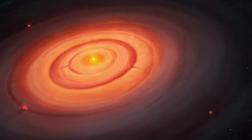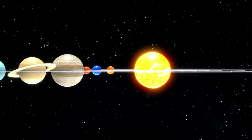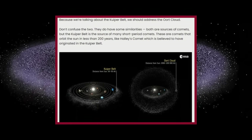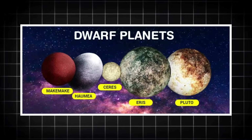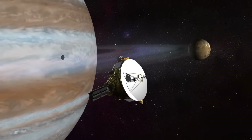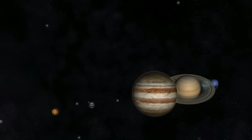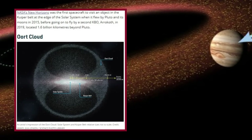The Kuiper Belt is believed to be one of the oldest surviving remnants of the solar nebula — the massive cloud of gas and dust from which the Sun and planets formed about 4.6 billion years ago. Initially, scientists theorized that the Kuiper Belt might have contained enough material to form a planet, but this did not happen due to the gravitational influence of Neptune. Neptune's presence disrupted the orbits of objects in this region, preventing them from coalescing into a single large body. Instead, these icy fragments were left to form a diffuse belt of debris. Some scientists also propose that Neptune's outward migration scattered much of the Kuiper Belt's material into interstellar space, leaving behind only a fraction of the original mass.